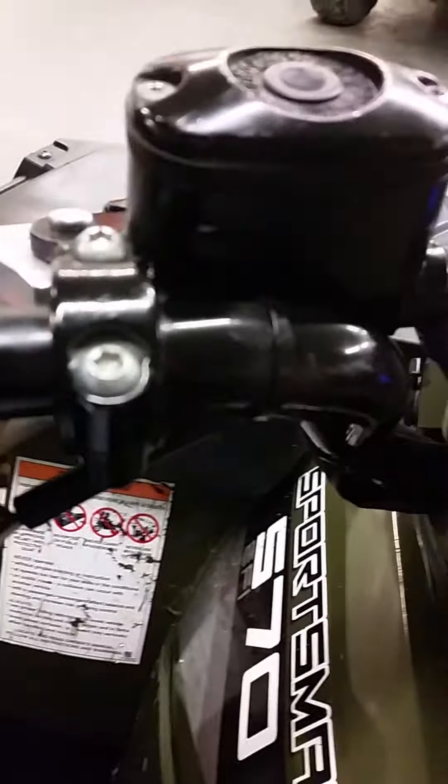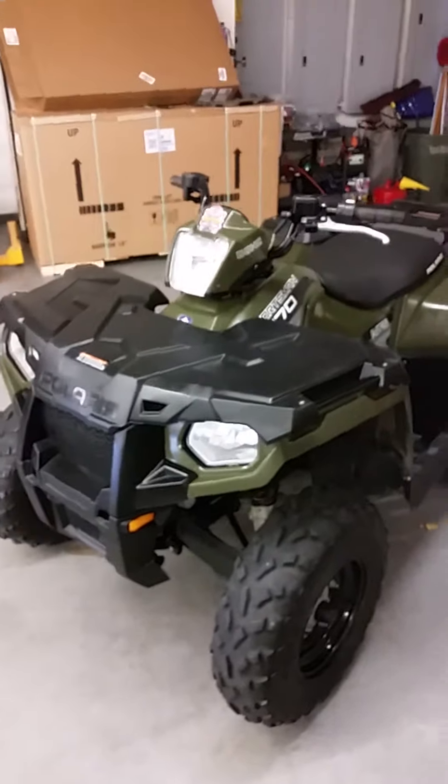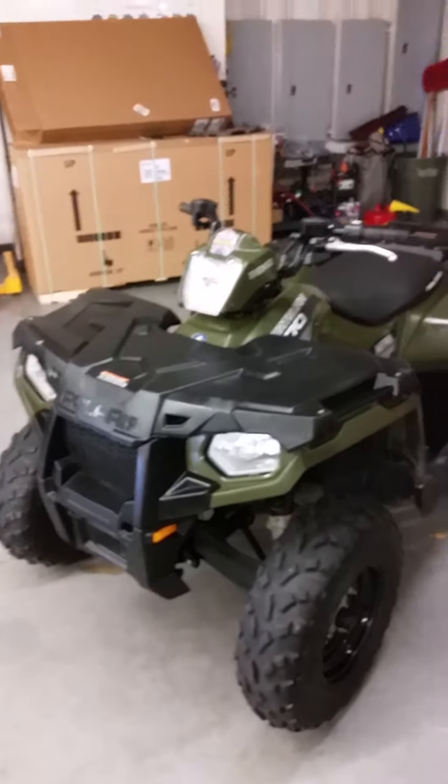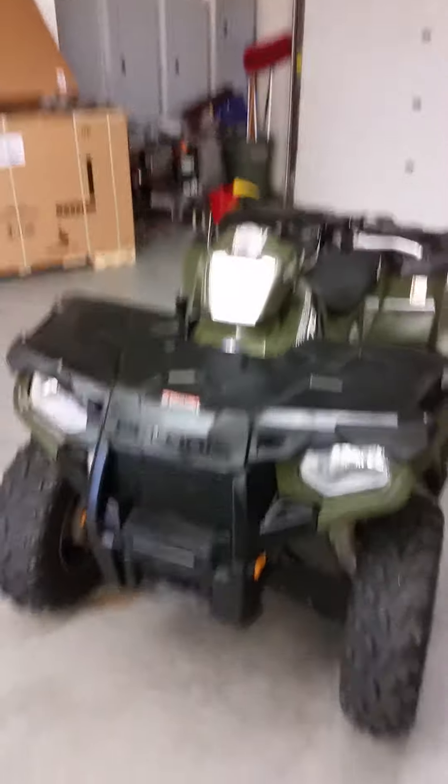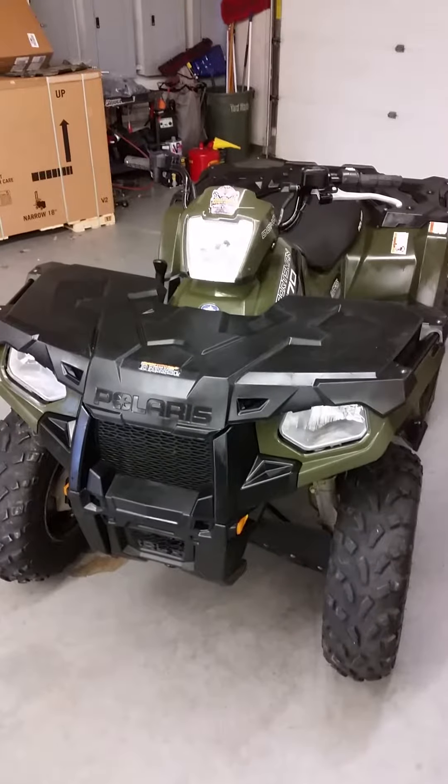So the price will reflect all that — it is what it is at this point. Let's see how many miles she's got on her. 2,100 miles, and it looks like 435 hours.